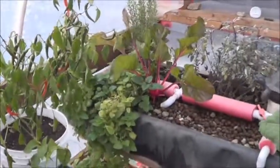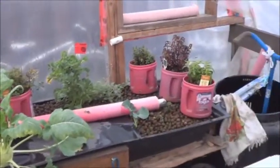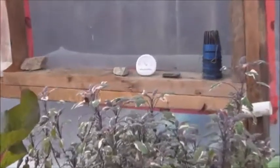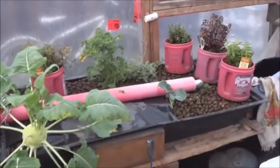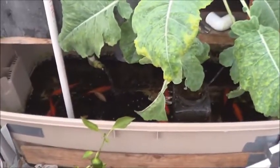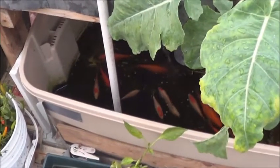There you go — November 17th, basically week seven of fall, first snowfall outside, zero degrees. Things are still going — the fish are moving kind of slow but they're doing okay. All right, thanks for watching, have yourselves a great day.